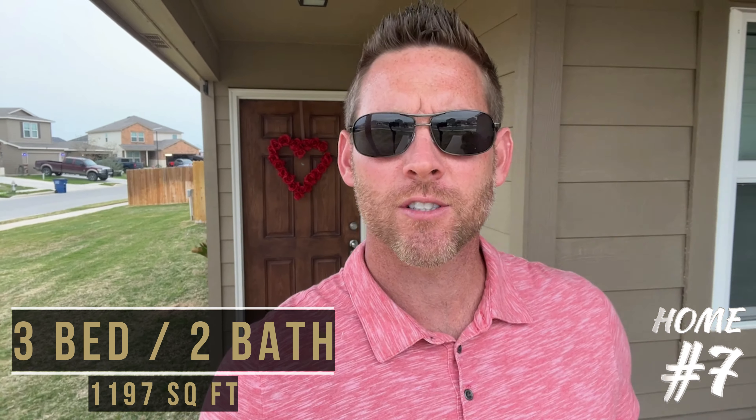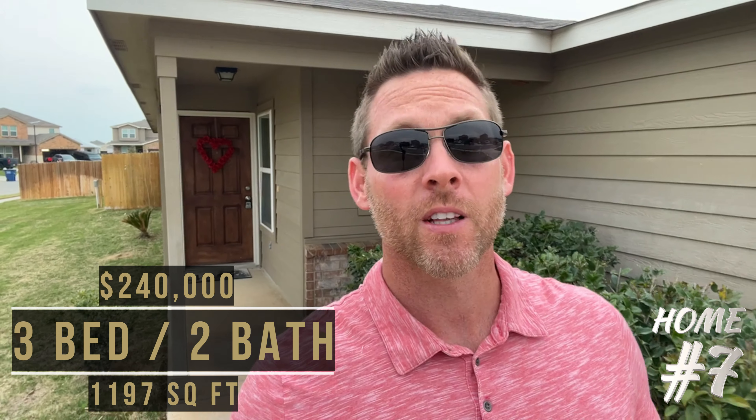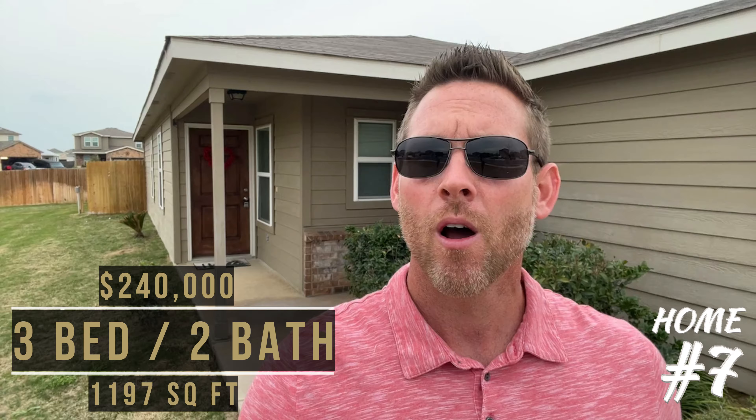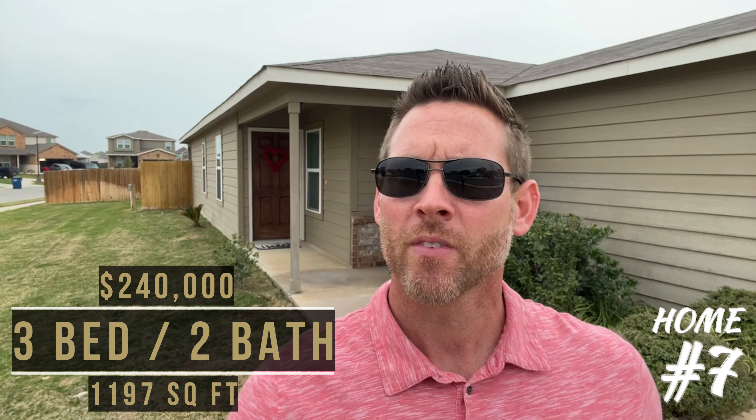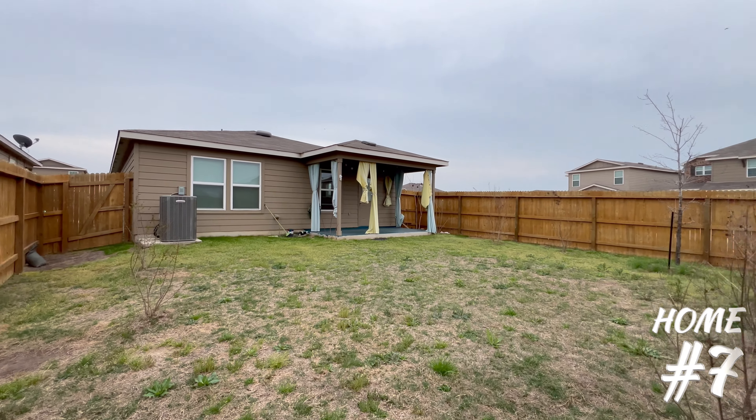This three-bedroom, two-bath home has 1,197 square feet of living space. It's currently listed for sale at $240,000. Some notable features are that it's on a corner lot, it has a very functional layout, and it was built in 2019, so it's still fairly new.